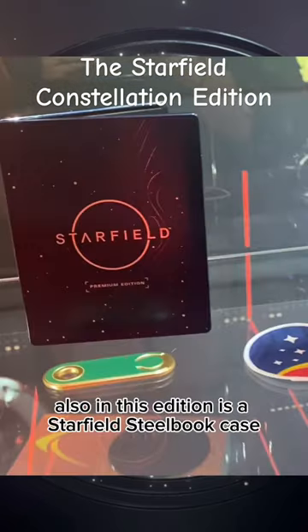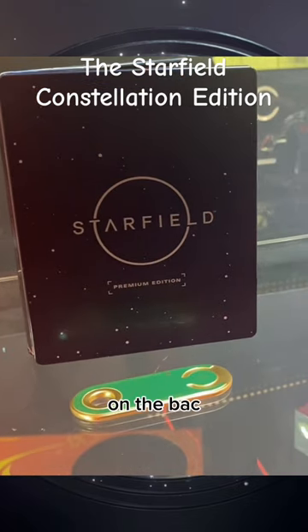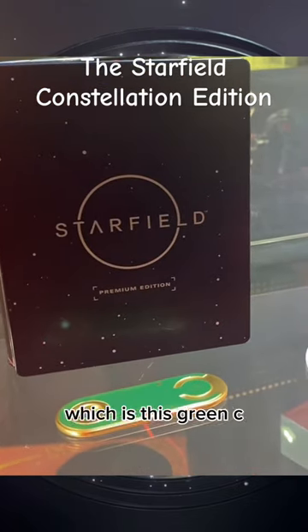Also in this edition is a Starfield Steelbook case and a Constellation patch. You also get your code on the back of the in-game currency, which is this green chip.